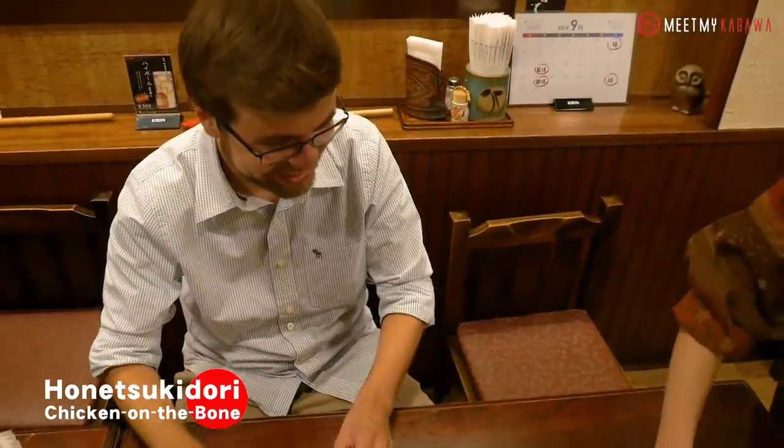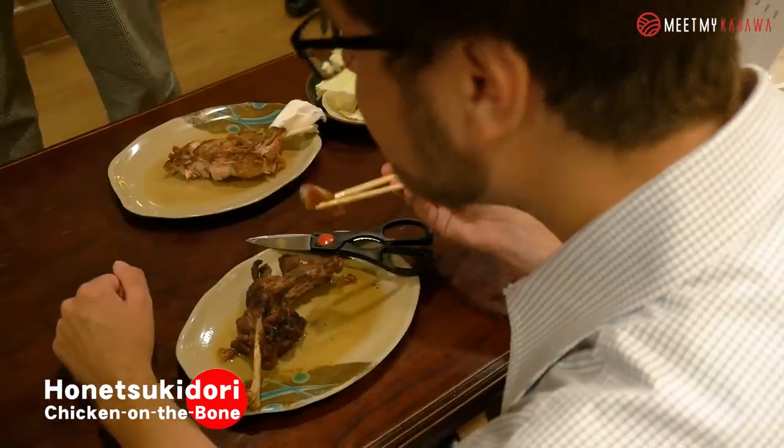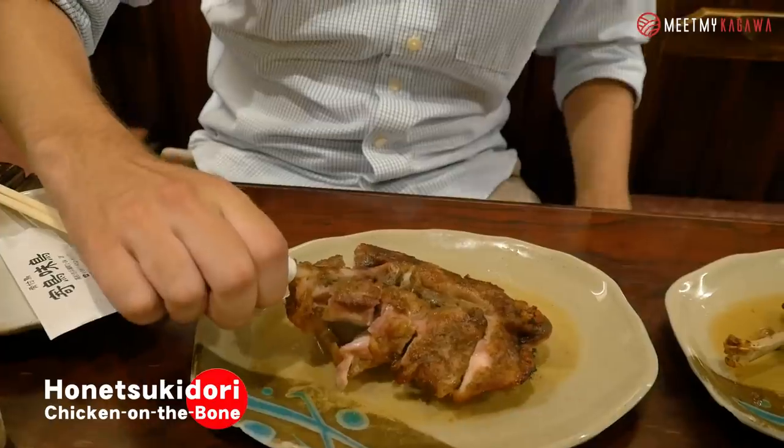Whoa, here it is. This is the young bird, and this is the older bird. So real quick before I dive in — you can either cut it with the scissors into smaller pieces so that they're easier to manage with your chopsticks, or you can go ahead and bite straight into it. The only thing is you need to use napkins because the oil is really hot. So let's go ahead and dig in — I have the napkin wrapped around here.